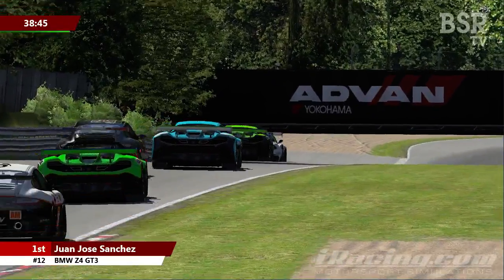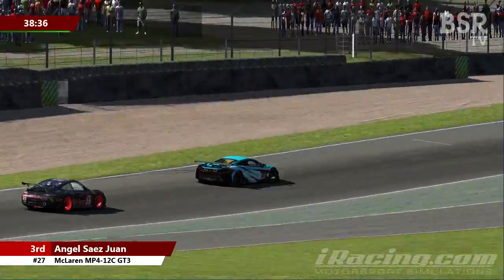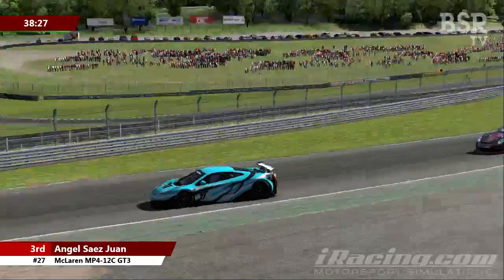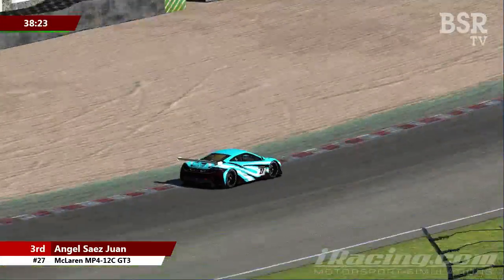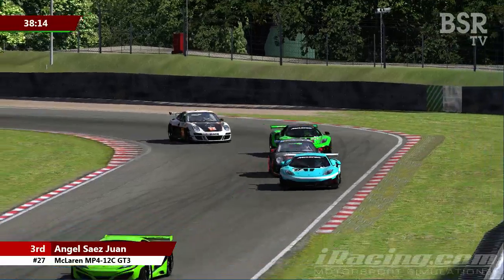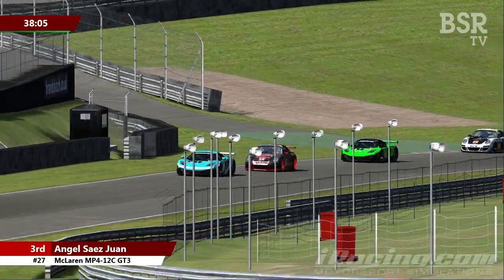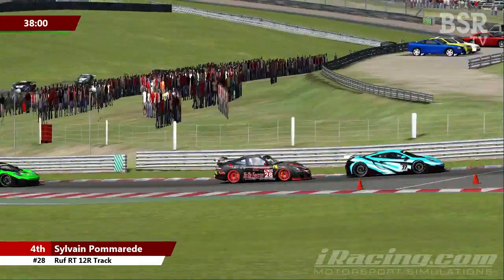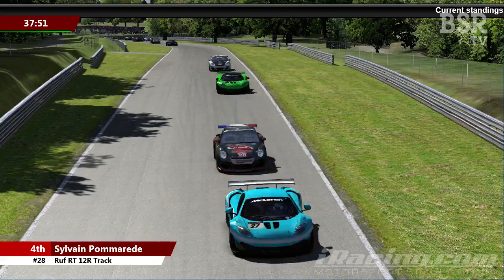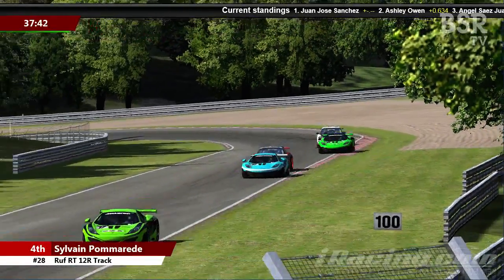The key battle at the moment seems to be between Angel Sayers Juan currently running in third place and Sylvain Pomerade right behind him. Pomerade in that very distinctive yellow and blue Porsche with the orange wheels is looking to do everything he can to get past. Juan Jose Sanchez seems to have the pace on him down the long drag up the start-finish straight, but it'll be interesting to see if Pomerade can get close as they come up into Druids. Pomerade is very quick through the apex of Druids, and as they come out onto the back straight, it's as close as it's been.